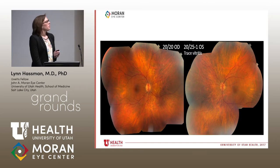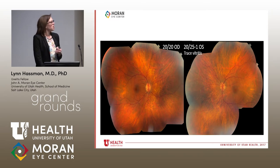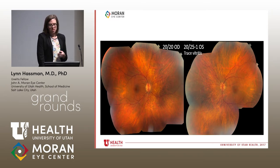On exam, vision in the right eye is 20/20 and the left eye 20/25. There is a very trace vitritis in the left eye. Comparing the two eyes, the vessels in the left eye are a little more attenuated and there may be mild blunting of the foveal reflex. The optic nerves and the rest of the exam are pretty normal, though there were some hypopigmented spots in the periphery.